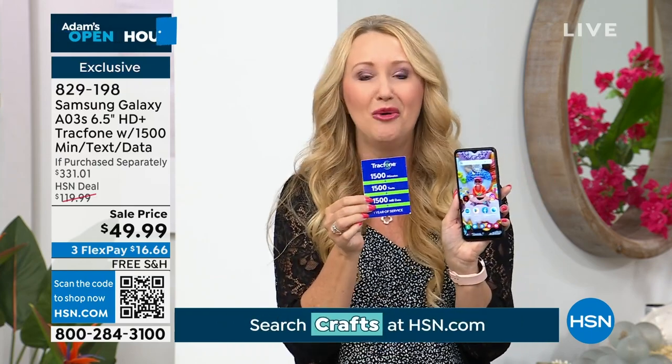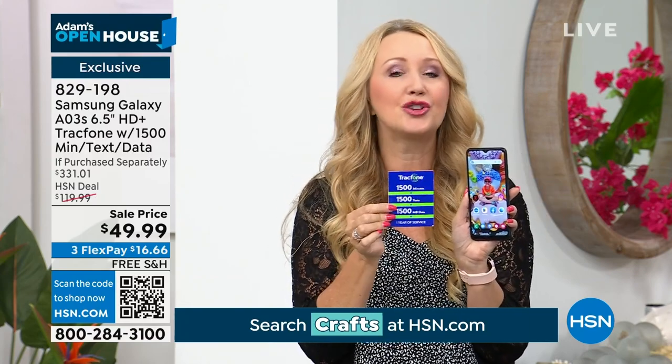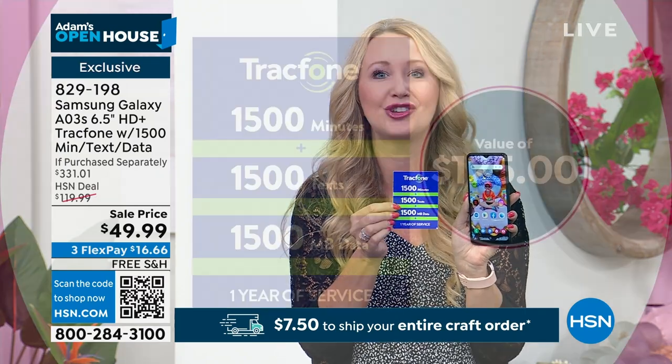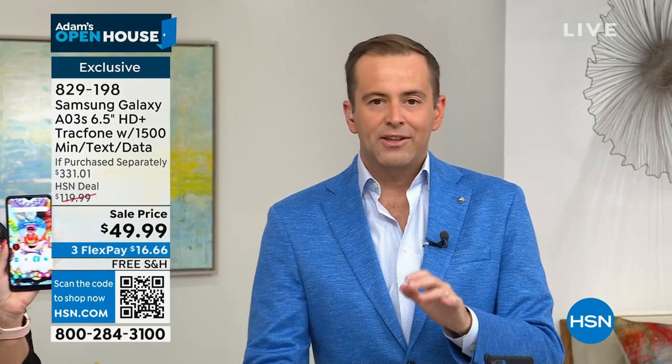We're including for you $125 worth of airtime. This is the biggest minute package we ever do, ever. It's 1,500 talk minutes, 1,500 text messages, and 1,500 megabytes of data, and you have an entire year to use it. So if you were to just pay for the airtime, not even talking about how much money this phone would cost on its own, it would be a $125 value. And you're never, ever, ever going to have a phone bill. If you're a TracFone user, you can buy this phone package and roll over any existing minutes you've got.